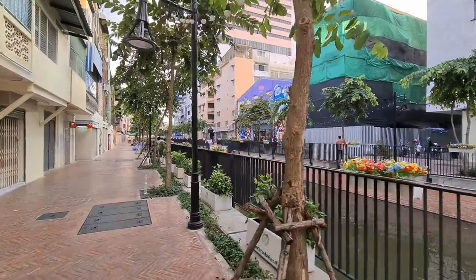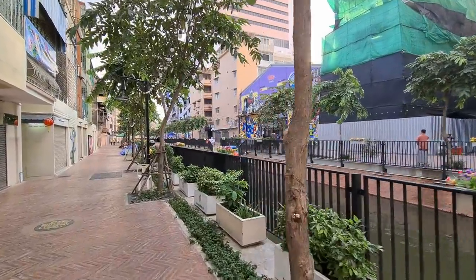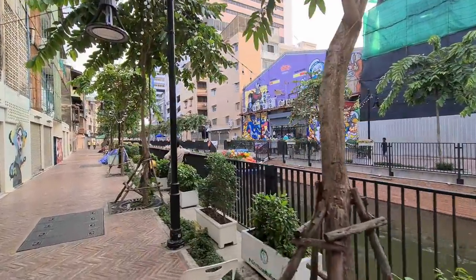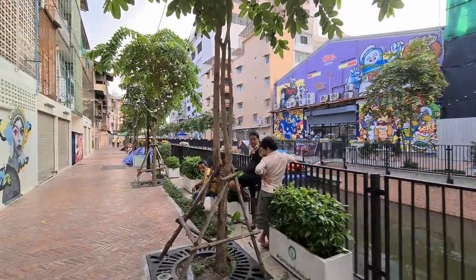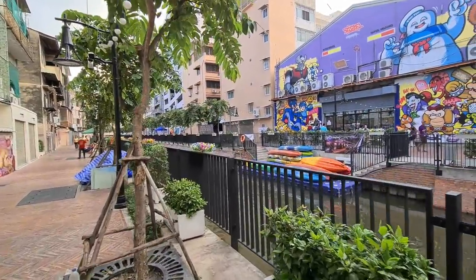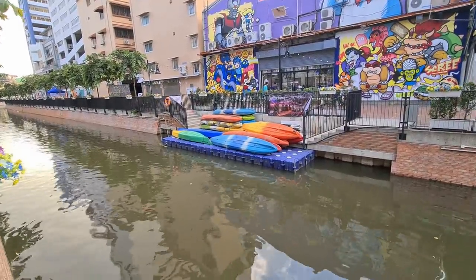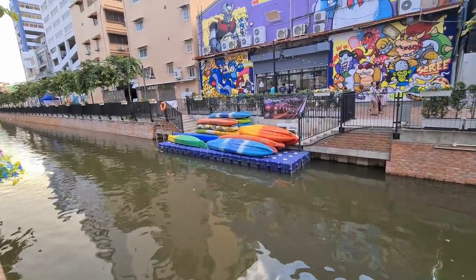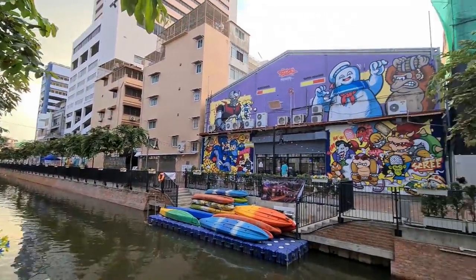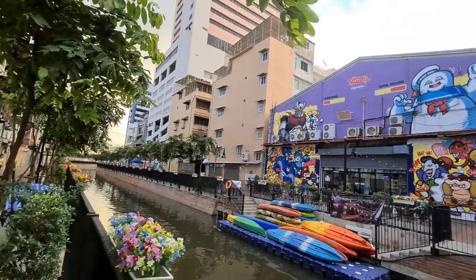The video that we made last time was actually quite crazy — it ended up having about 135,000 views, so obviously we were very happy with that. And here you have the kayak rental. I saw a few people with the kayak coming by already. There's also a superhero shop that I will go and visit one time, but not today.